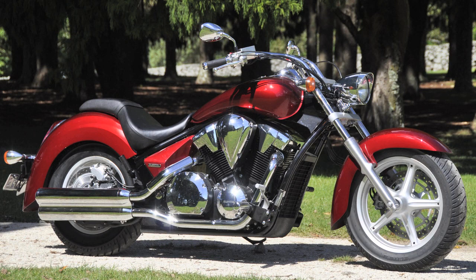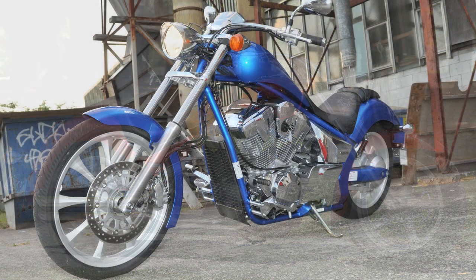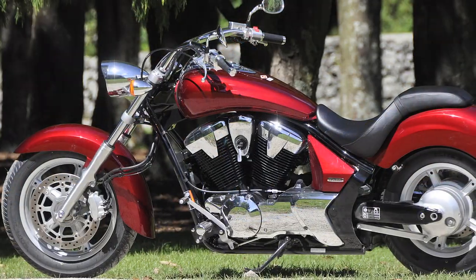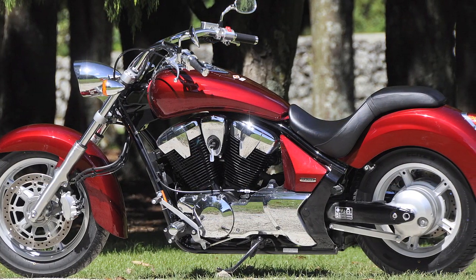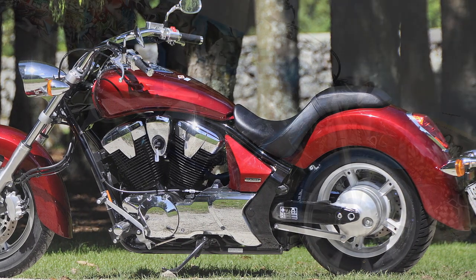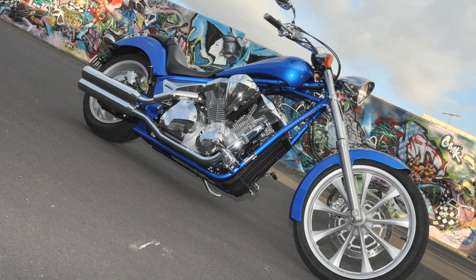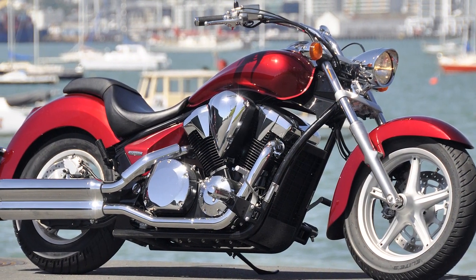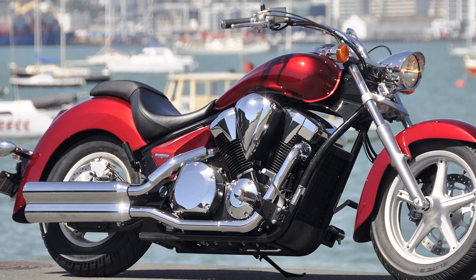One of the interesting things about testing the Honda Stateline was going back to the Fury that we tested in March 2010. I opened up the photo set of the Fury and put images of the two bikes side by side. The first thing apparent was how the different incarnations of essentially the same machine had given me a different vibe for their photoshoots. The Fury took me to grunge and guerrilla art, while the VT1300CR ABS Stateline took me to Cornwall Park and Devonport.